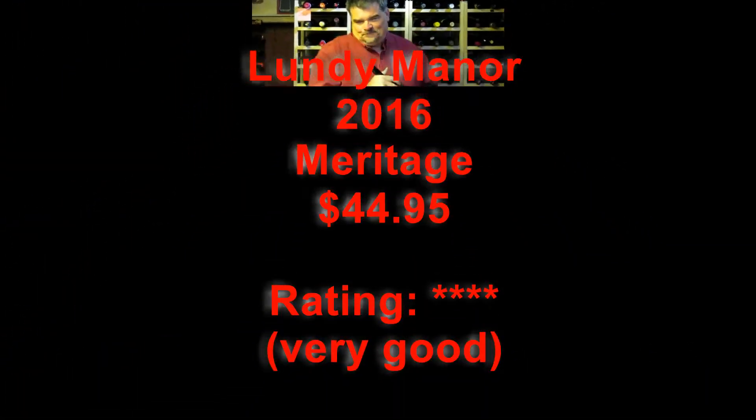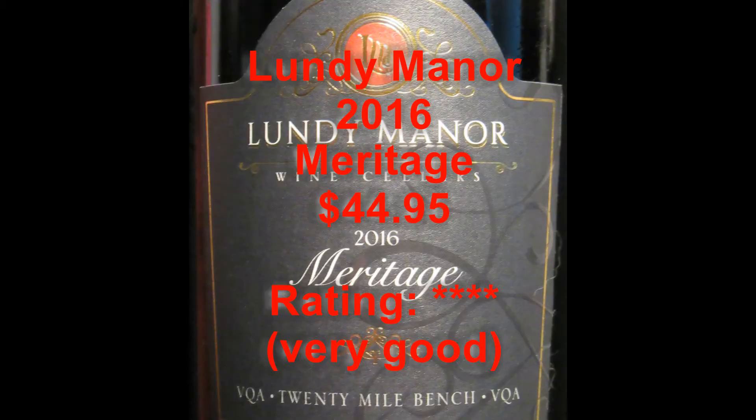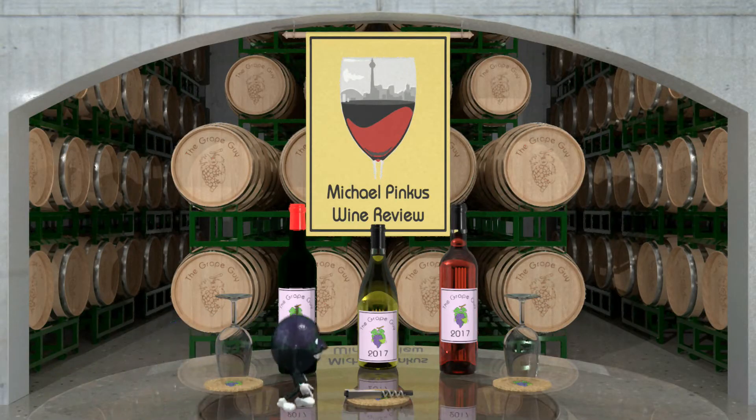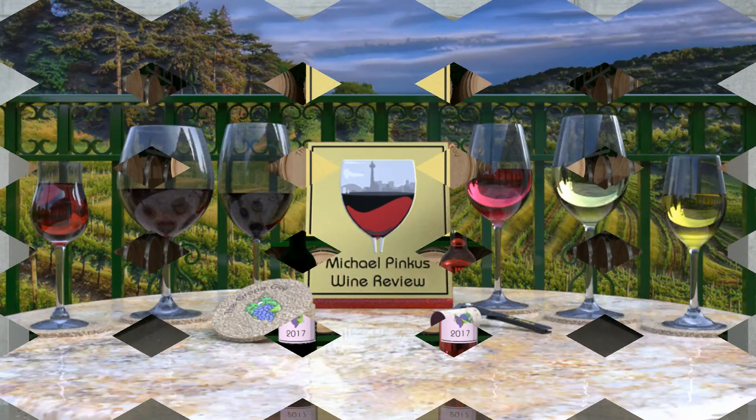I'm Michael Pincus, the great guy for michaelpincuswinereview.com. Join me again next week and we'll look at another great bottle of Ontario wine. You've been watching Michael Pincus Wine Review's weekly Ontario wine video review — join me every week as I review another great wine from the most unlikely of wine regions, Ontario, Canada. To learn more, visit michaelpincuswinereview.com.